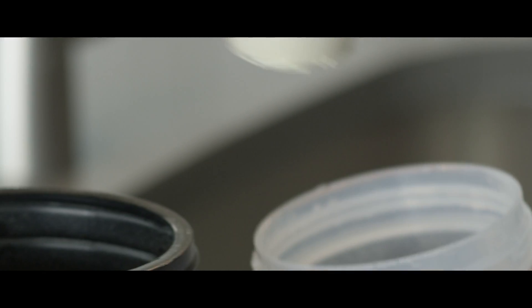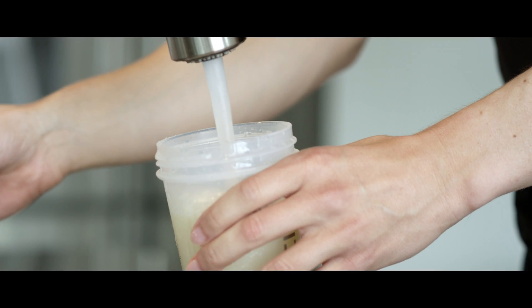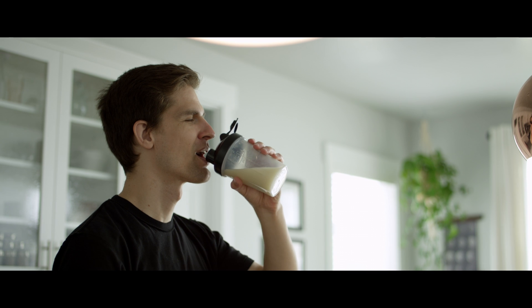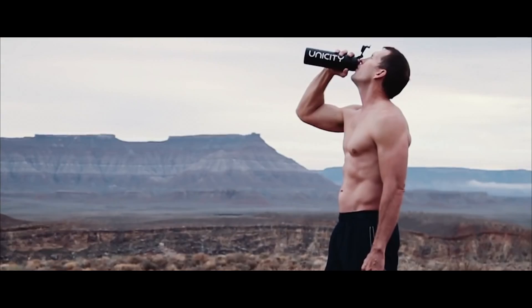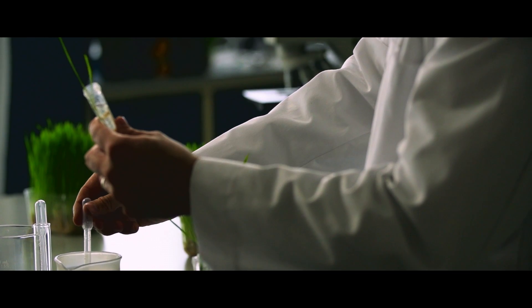Here at Unicity Science, we are proud to let you know that we have one of the best meal replacement protein supplements on the market today. This product is called Unicity Complete, and it comes in three different varieties: vanilla, chocolate, and a plant-based version of Complete as well.